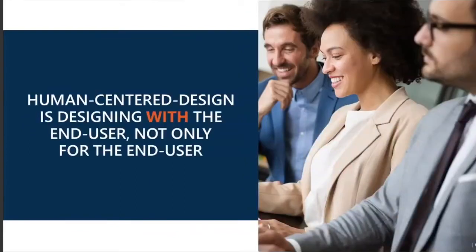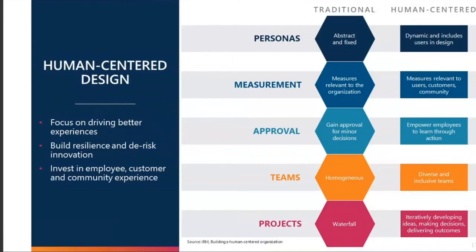Human-centered design is designing with the end user, not only for the end user. That is something that differentiates it from design thinking. We're really including our learners the entire time — we don't just put them first, which obviously is extremely important, but we truly tie them in throughout the entire process.